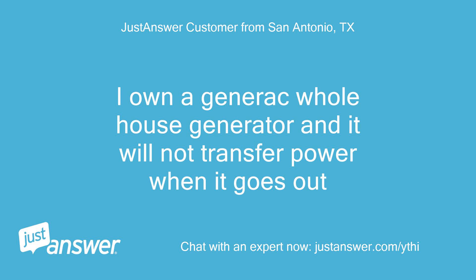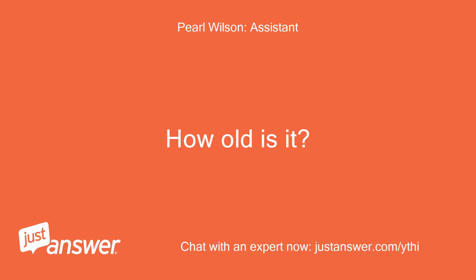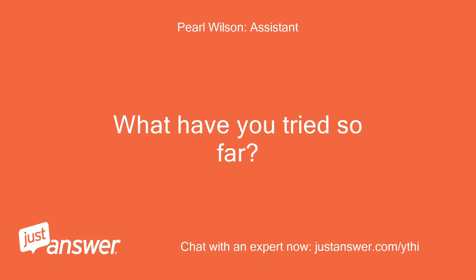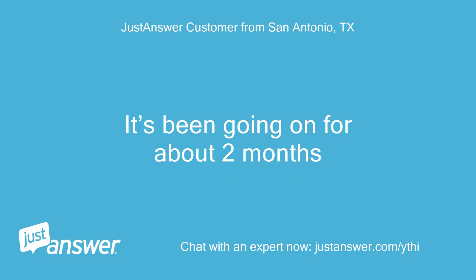I own a Generac whole house generator and it will not transfer power when it goes out. Do you know the model of your Generac generator? How old is it? I'm not 100% sure but I believe it's the 11KW — it's 4 years old. How long has this been going on? What have you tried so far? I had the battery and oil changed and piped in a new LP regulator. It's been going on for about 2 months.